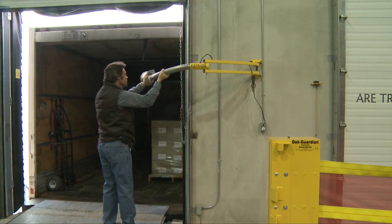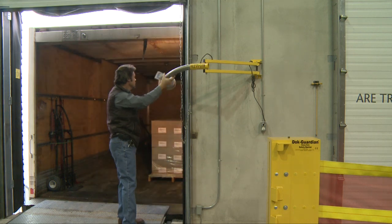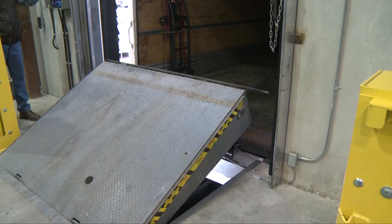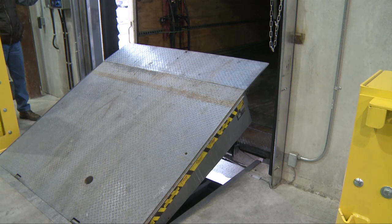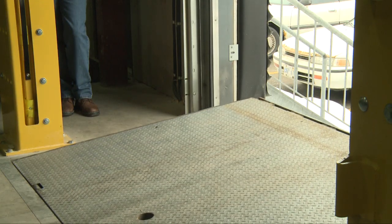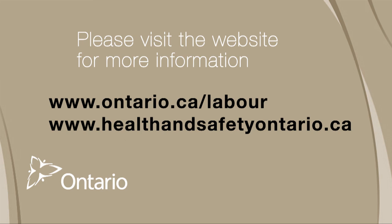In regards to loading docks, employers have a responsibility to ensure that all staff receive the proper instructions, information and supervision to maintain a safe work environment for themselves and for all workers. In this type of environment, with all the movement of equipment, any inattention could result in a critical or even fatal injury. Workplace injuries are preventable. For more information, you can look on the website for all the workplace safety associations in the province of Ontario, and also information is available on the Ministry of Labour website.